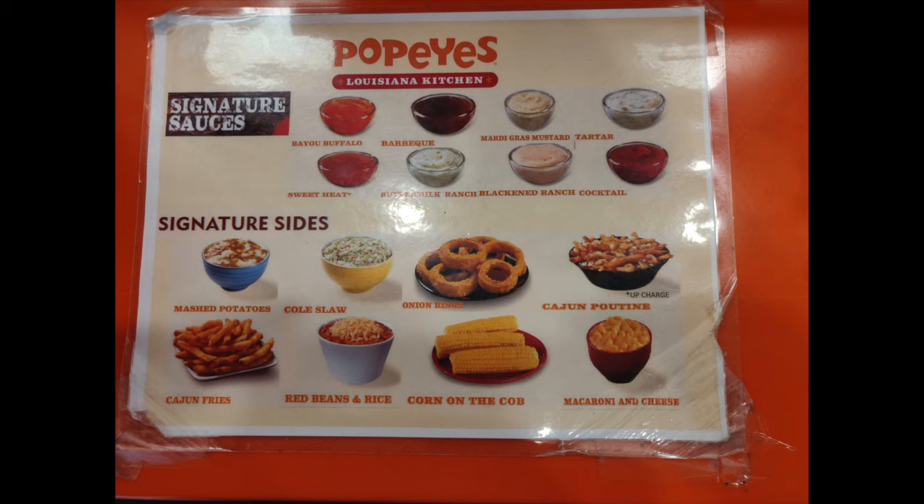You also have the option of sauces on the side, which are Buffalo, barbecue, Mardi Gras mustard, tartar sauce, sweetheat, buffalo ranch, blackened ranch, as well as cocktail.